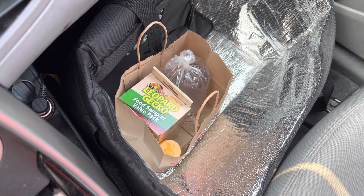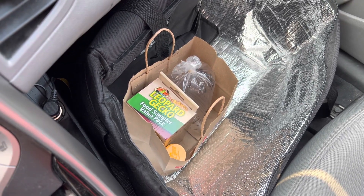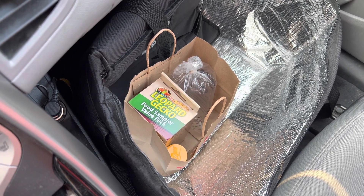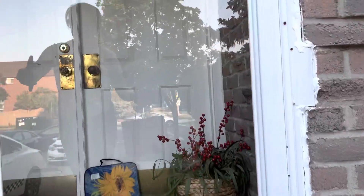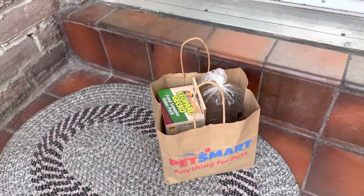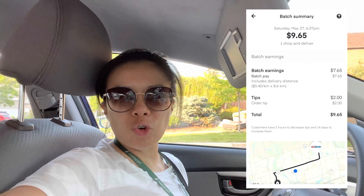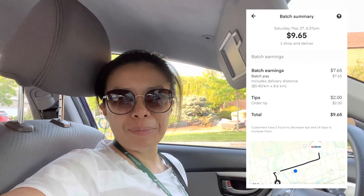I got the order ready. I think the crickets are still alive. Anyways, let's go drop it off and then we're going to go over numbers. I got the Instacart order dropped off. Now we'll go to a safe space and go over numbers.